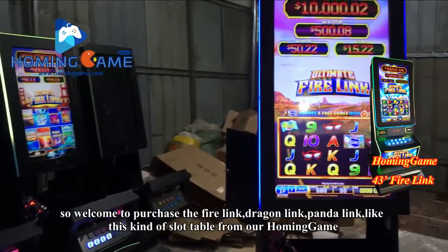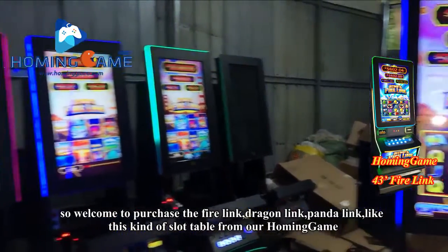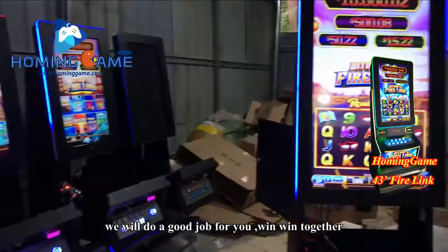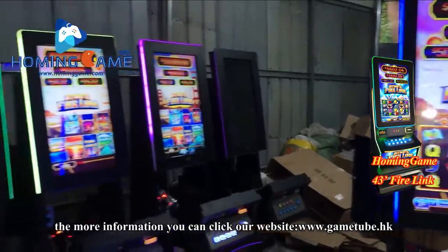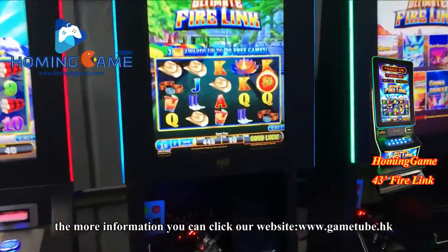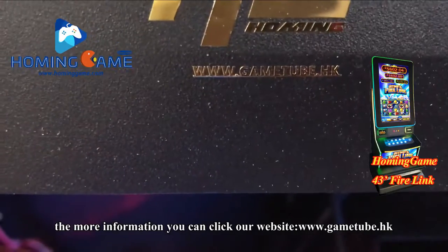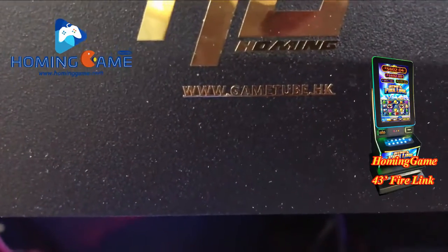Welcome to purchase the Fire Ring, Dragon Ring, Panda Ring, and similar slot table games from HomingGame. We will do a good job for you — win together. For more information, visit our website: www.gamegame2b.hk